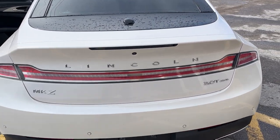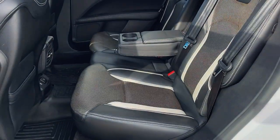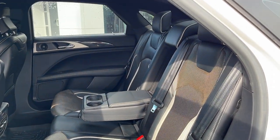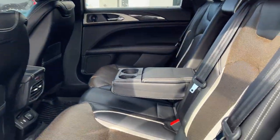It also has a power trunk, reverse camera, and reverse parking sensors. This has the driver package, so you do have the re-entry white interior, and then you also have your power moonroof on this one, which was an option.